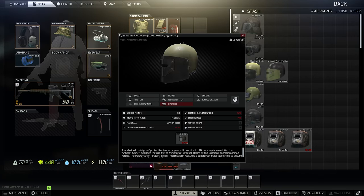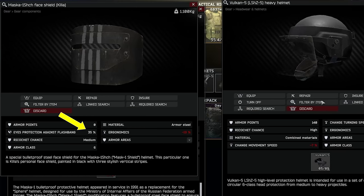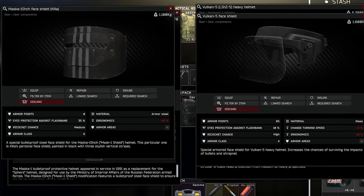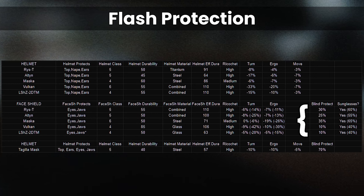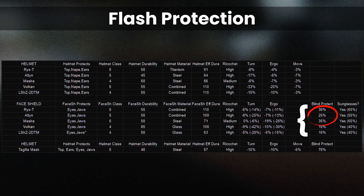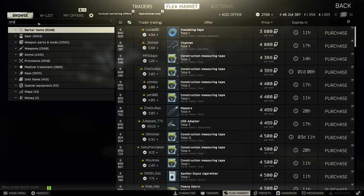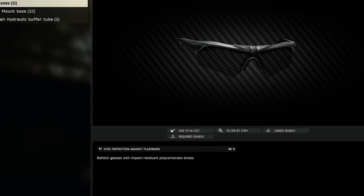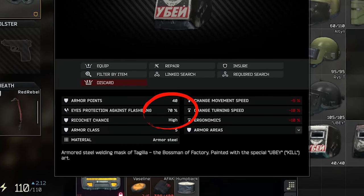One final topic before we wrap up is blindness protection. Most of these helmets give decent protection against flashbangs — which usually comes in the form of a KS23 shotgun loaded with star rounds blasted into your face on factory. The regular helmets range from 10% flash protection on the LSH and the Vulcan 5 with their clear visors, to 25% on the Alten, 30% on the Rhys-T, and 35% on the Masker. These helmets also give you the ability to wear glasses, of which the Crossbow are the best, giving 30% flash protection. This takes the helmets between 40% and 65% flash protection total. The Tagilla, being a welding mask in a former life, gives 70% out of the box but with no ability to wear glasses.